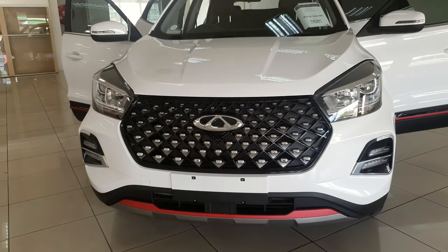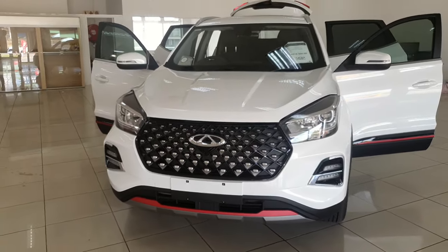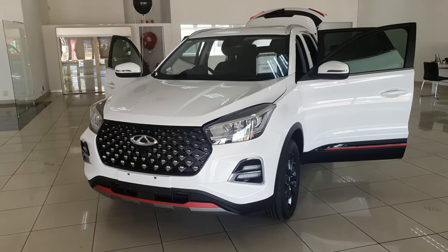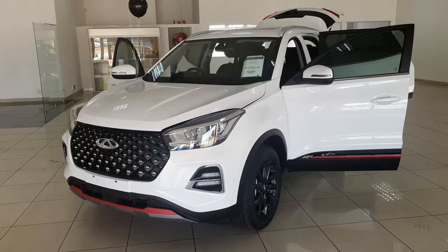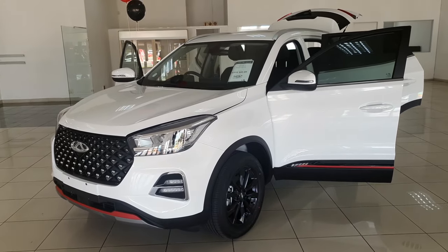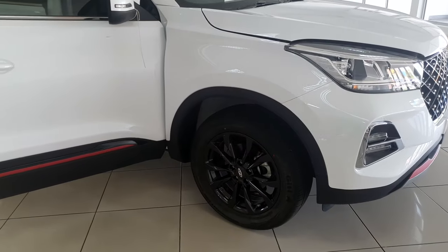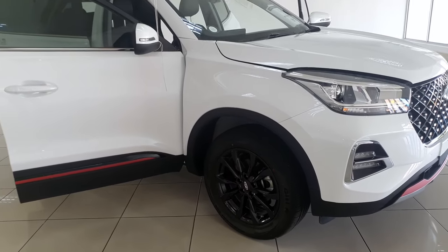With our constantly deteriorating road infrastructure here in SA, most car buyers are shifting towards bakkies and compact SUVs. So today we're looking at the Chery Tiggo 4 Pro, the new compact SUV which is about to turn the Mzansi car market upside down. This car right here is a true game-changer in its class.